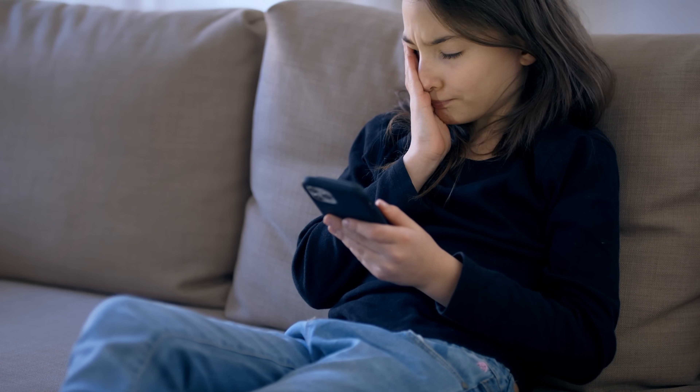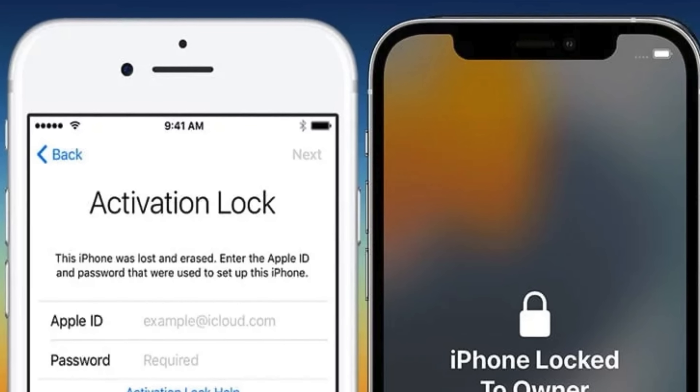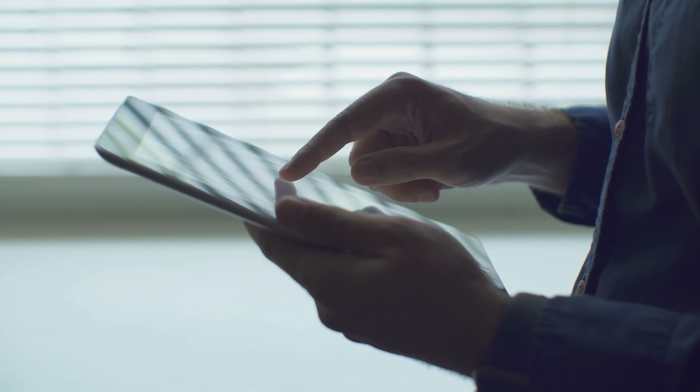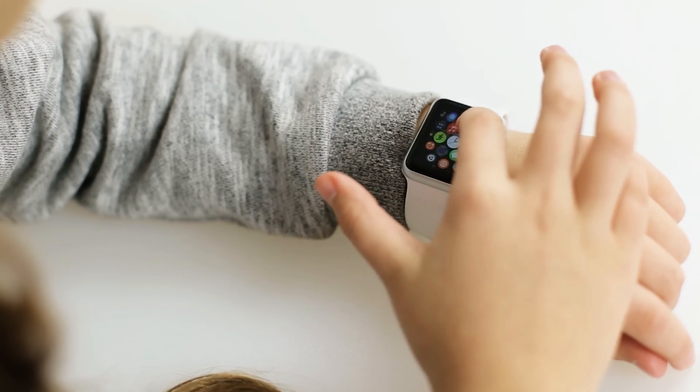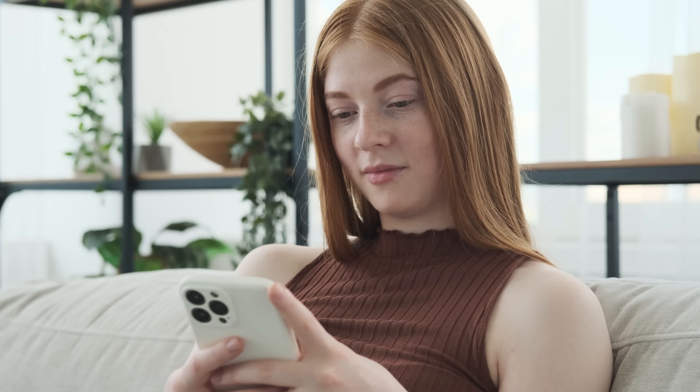Hey there, it's your pal Elliot here again. So, you're dealing with that annoying iPhone lock-to-owner message, right? Also known as the iCloud activation lock, this little bugger has tripped up many iPhone, iPad, and Apple Watch users. But guess what? There are legal and effective ways to sidestep this issue, and that's precisely what we will chat about today.